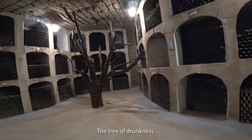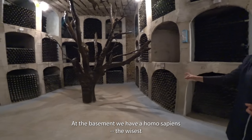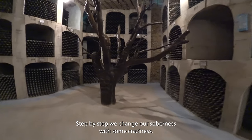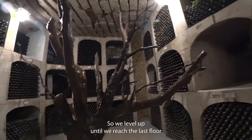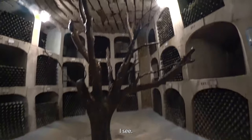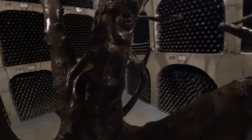This is called the 'Tree of Drunkenness.' At the basement we have a homo sapiens — the wisest being on earth — and step by step we change our soberness with craziness, leveling up until we reach the last floor of being drunkly drunk. So here we have the face of a sober man, and then it turns into something more happy, vibrant, crazy, and drunkly drunk.